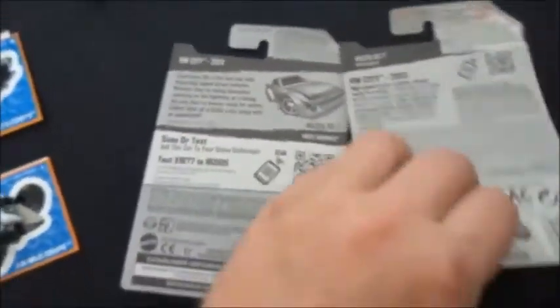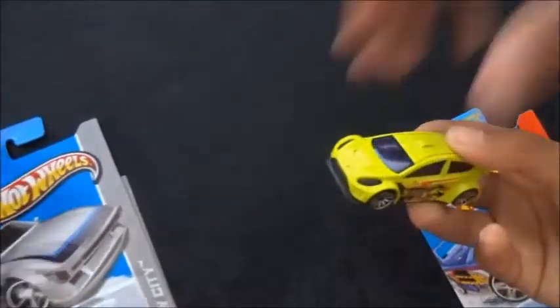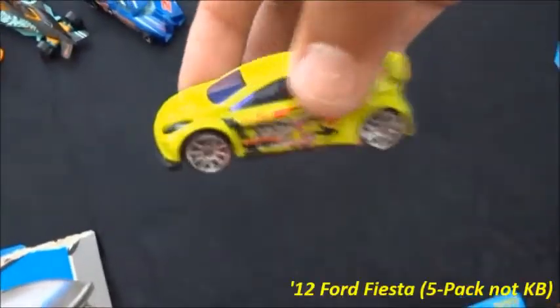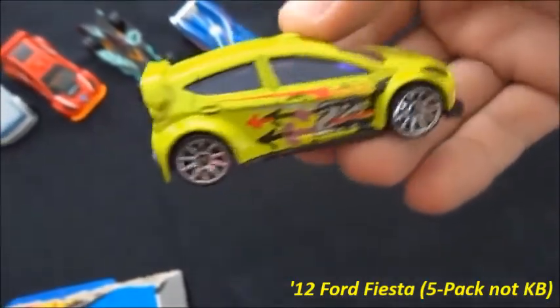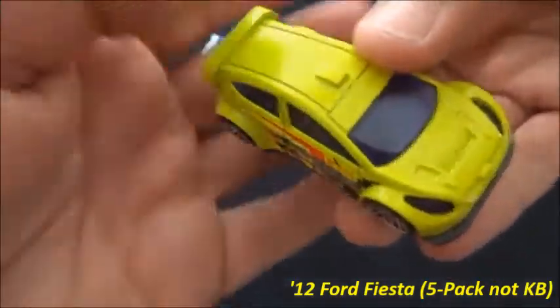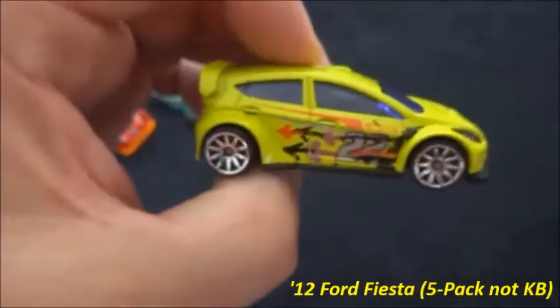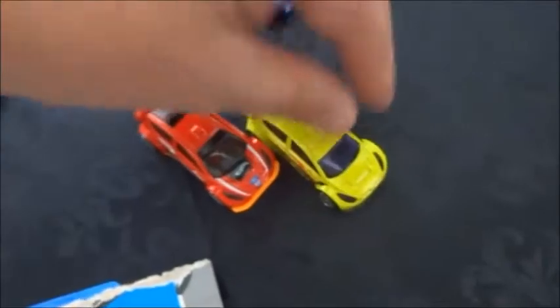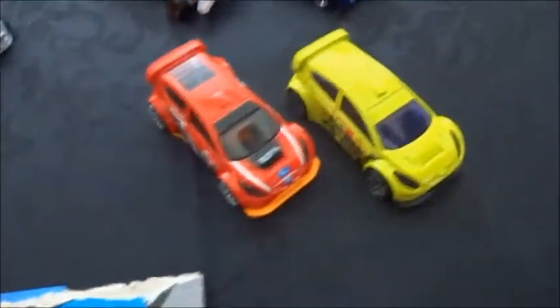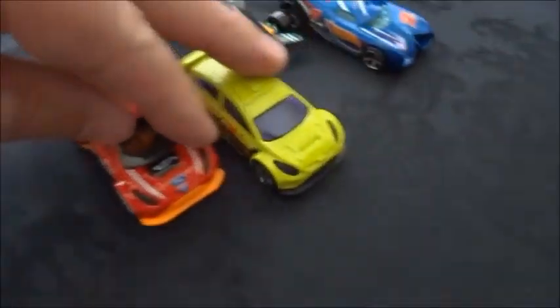We've got another loose car here. This is a Ken Block Ford Fiesta — I recognize that from the 5-pack. I actually bought the 5-pack just for this car recently. It's exactly the same casting as our treasure hunt friend here — both awesome looking with those nice 10-spoke wheels.